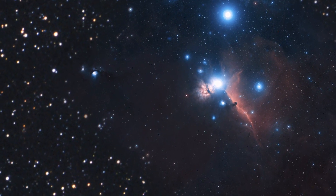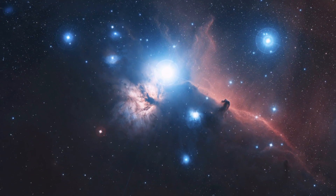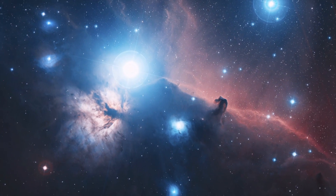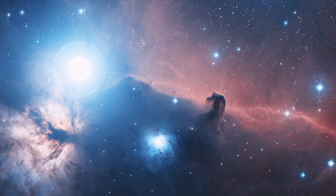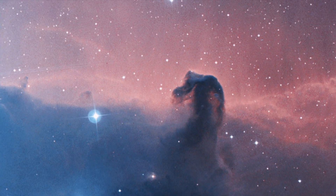Rising from a sea of gas and dust like a giant seahorse, this dusty region is a great example of a dark nebula — a cold, dark cloud silhouetted against a background of glowing gas.